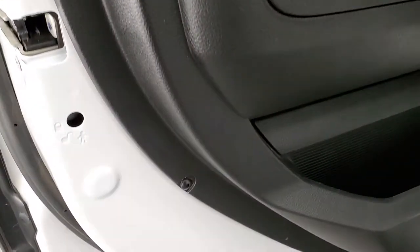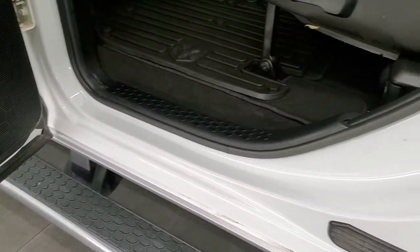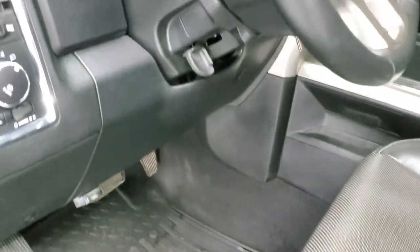The child safety locks are on the back doors as well. The bottoms of the doors all look really good — I didn't see any corrosion or anything, of course, with this truck being from down south.